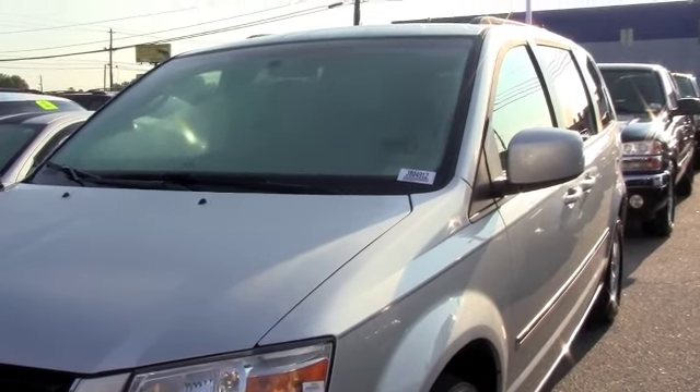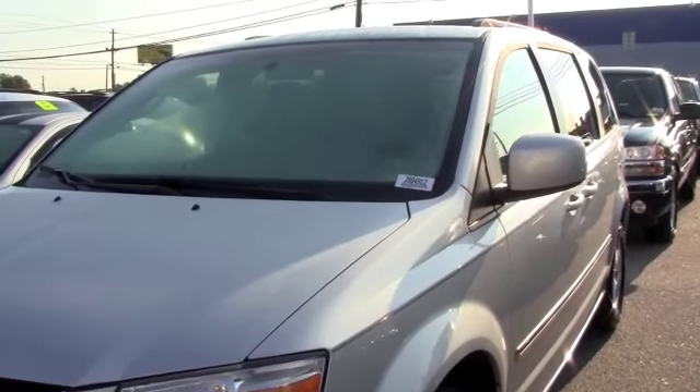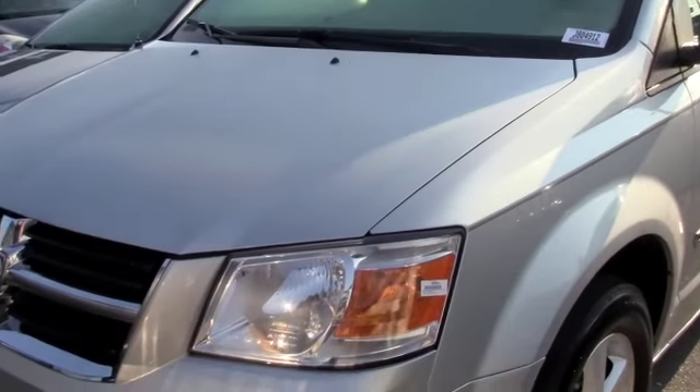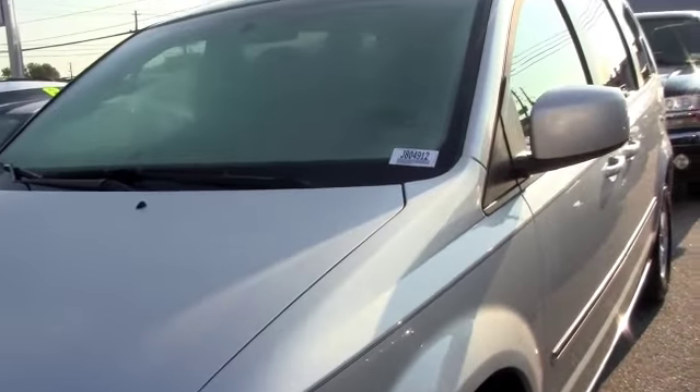This is a 2009 Dodge Grand Caravan XXT, 3.8 liter V6 engine. If you're looking for a great family van, you don't have to look anymore. This is here at Milton Reuben — excellent condition, super clean inside and out.